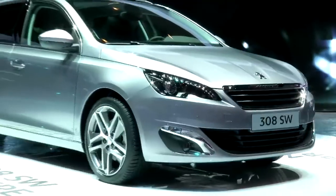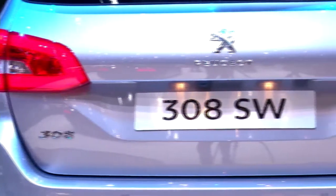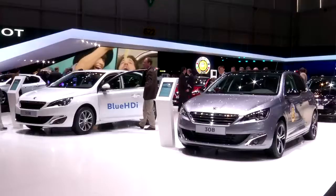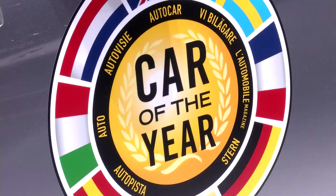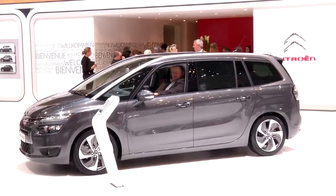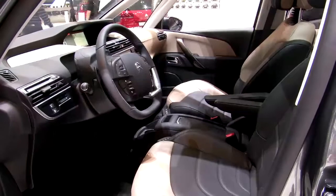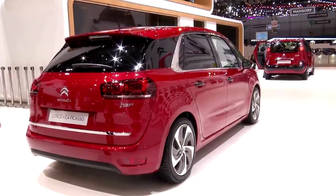This year we have two very important launches for us. The first one is the Peugeot 308, and especially the station wagon, which has been elected car of the year. And of course the C4 Picasso, which is very important for us — those are the two models that remain important for fleet managers this year.